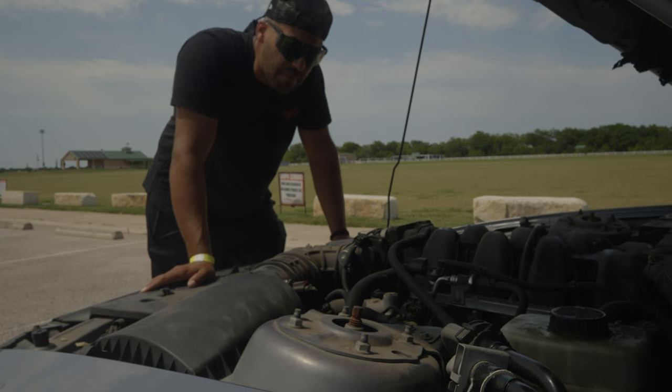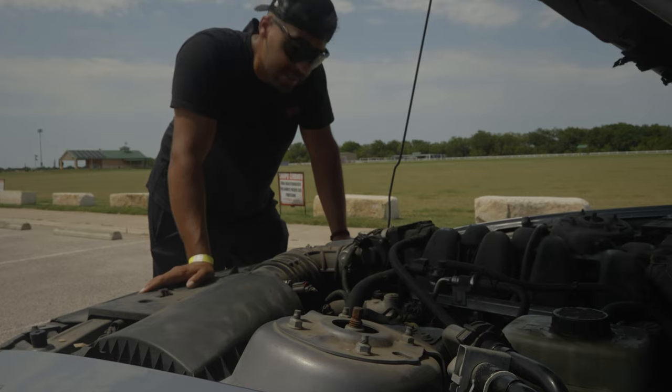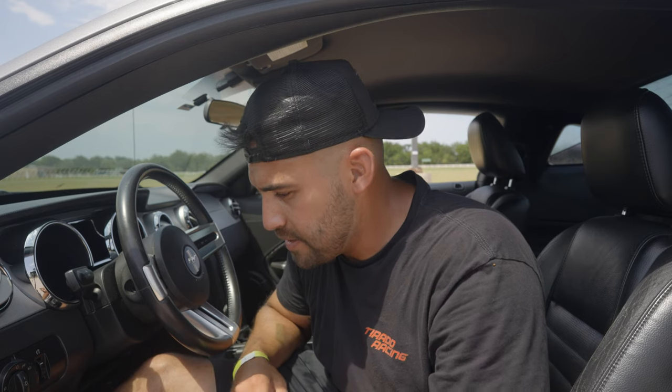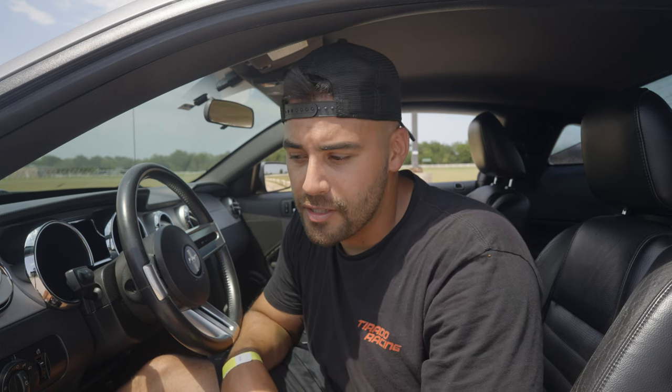Those will be some of the mods we do before we start actually ripping on her. In a nutshell, that's the Mustang GT — the new project car. It's not perfect by any means, it's got some age on her, but I think she's going to be a really good addition to the fleet. Get us drifting, get us doing some really cool stuff. We got a long ways to go, some work to knock out before I feel comfortable taking it out on track, but it's a good base and I'm super excited.